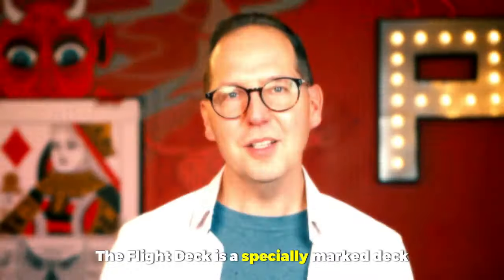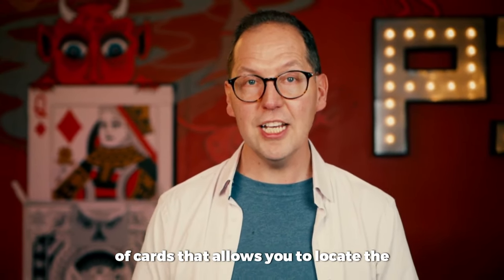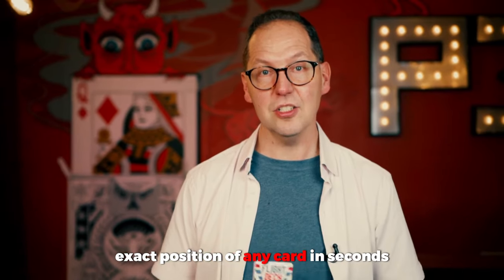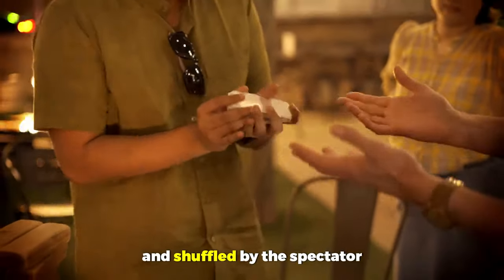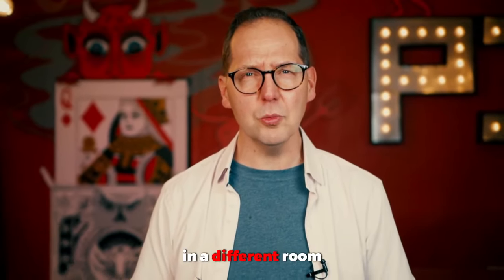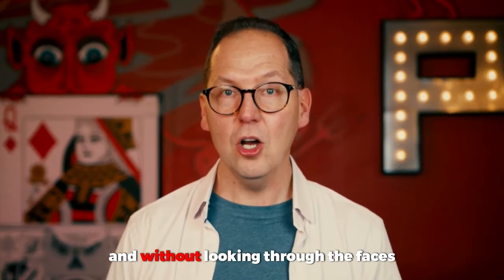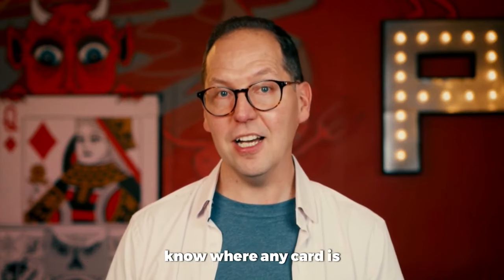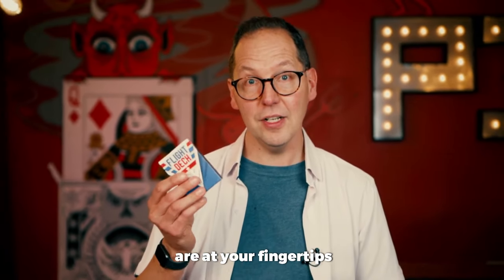What is the flight deck, you ask? The flight deck is a specially marked deck of cards that allows you to locate the exact position of any card in seconds. A card can be freely selected and shuffled by the spectator. They can shuffle the deck however they wish — they can even shuffle the cards in a different room. It makes no difference. And without looking through the faces or spreading through the backs, you instantly know where any card is. Because you have this power, a world of possibilities are at your fingertips.